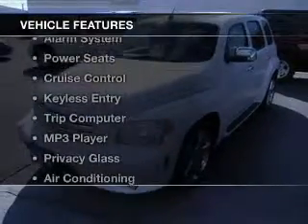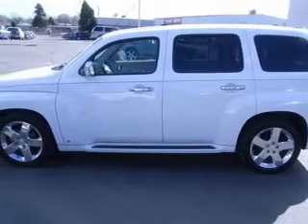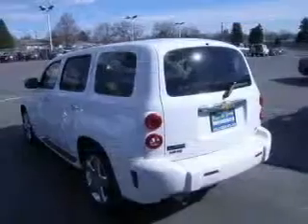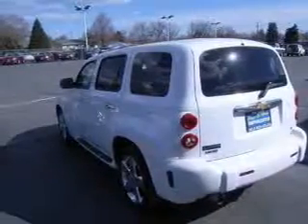The features include digital audio input, an adjustable tilt steering wheel, an alarm system, power seats, cruise control, keyless entry, a trip computer, an MP3 player, privacy glass, and air conditioning.